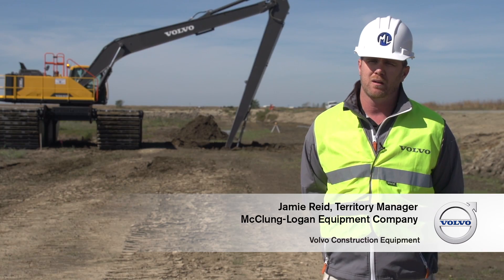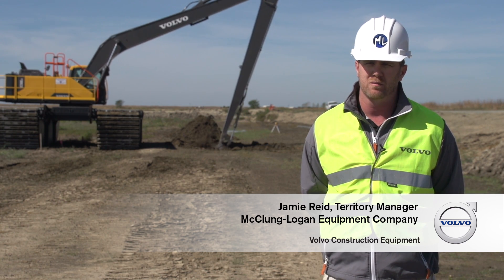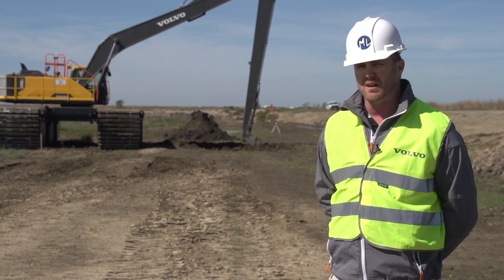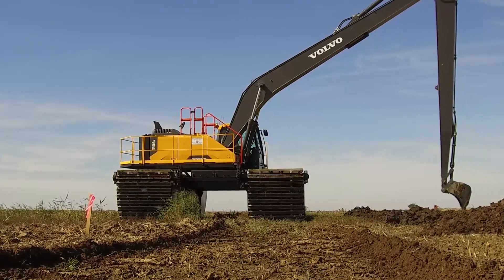A few months back, John asked me to come in to consult on a project working on Poplar Island for a high flotation excavator. We ordered the machine less the undercarriage and were able to bring the machine in on a pallet from a ship.